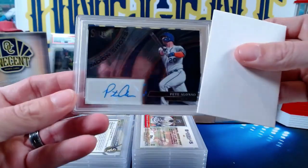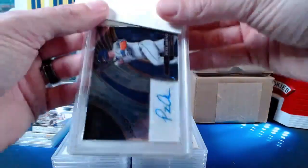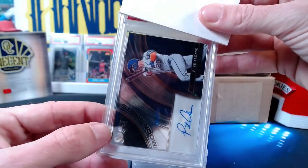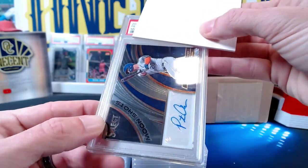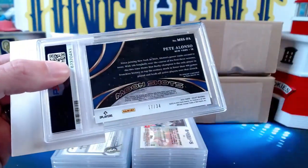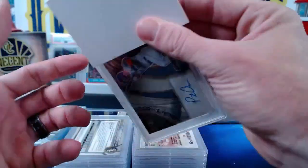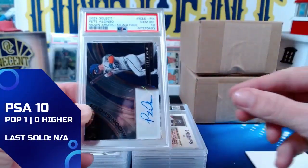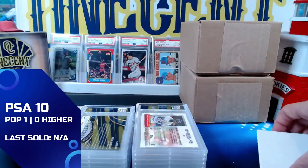Then we have a Moon Shots card — also going to John W. This one is from 2022 Panini Select — it is the Moon Shots Pete Alonso signature, numbered 17 out of 34. This one gets a Gem Mint 10, so John coming through with three Gem Mint 10s in a row!